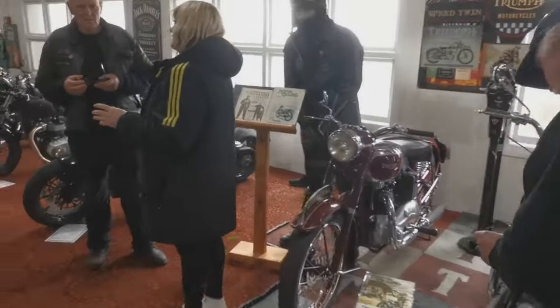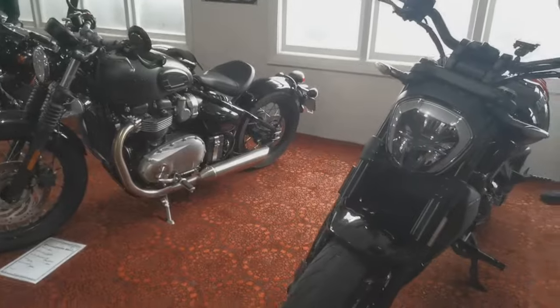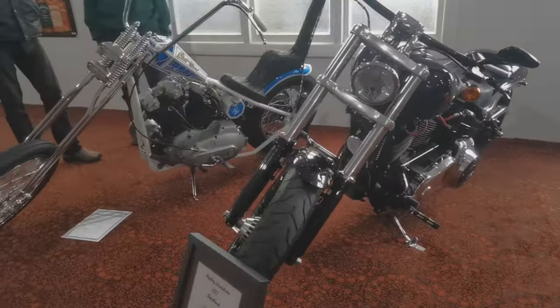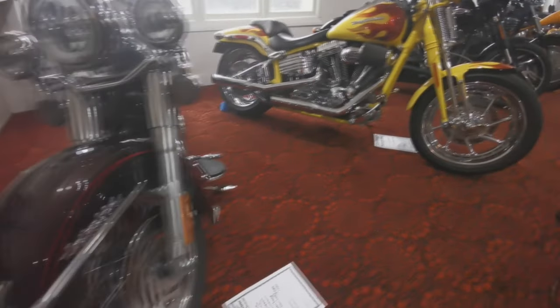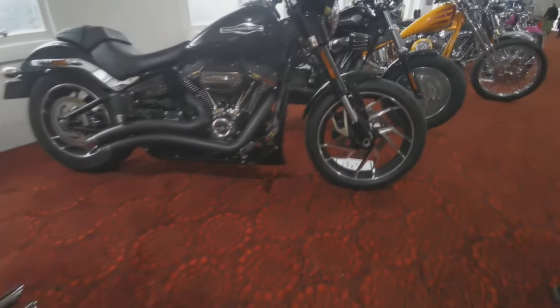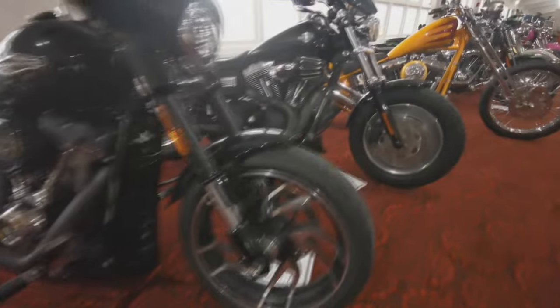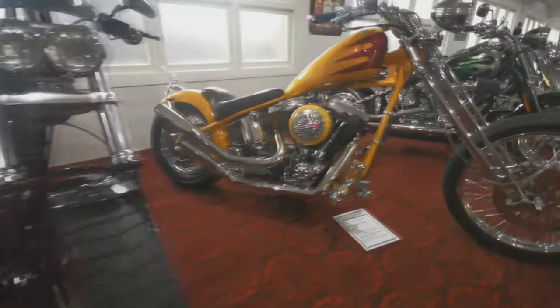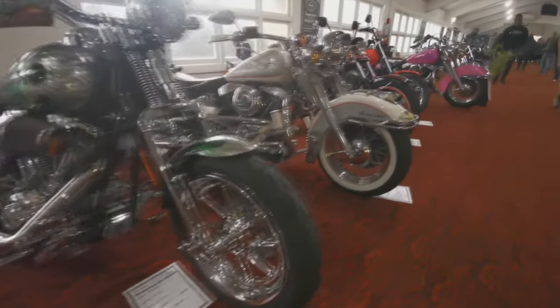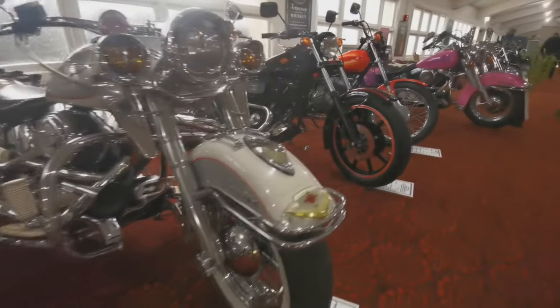So it's raining outside and plenty of people are getting out of the rain and looking at the bikes. There's a nice Triumph there, but plenty of Harleys anyway — a bit of a Harley fest really. If you're into cruisers and that sort of bike it would have been a pretty interesting day. A lot of work has gone into some of these bikes, that's for sure.